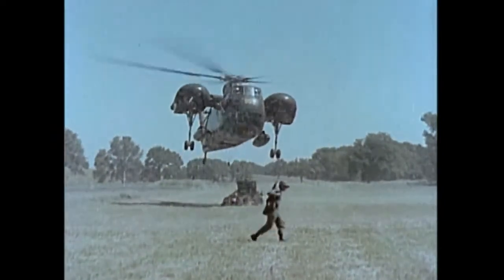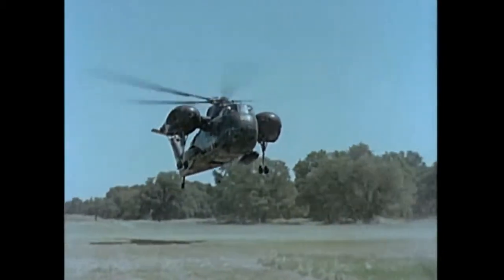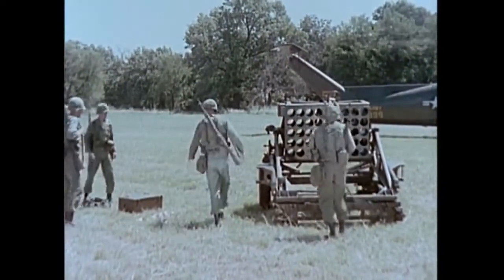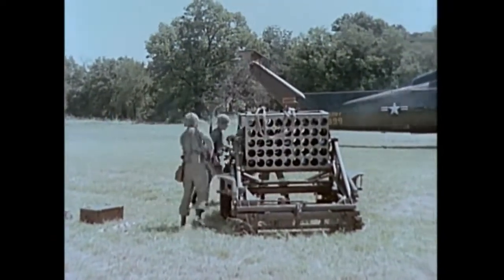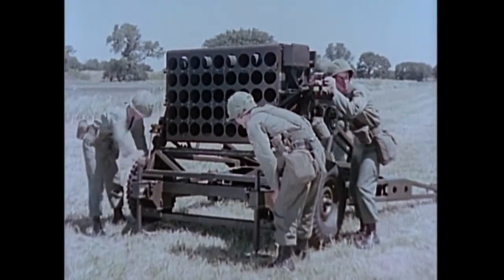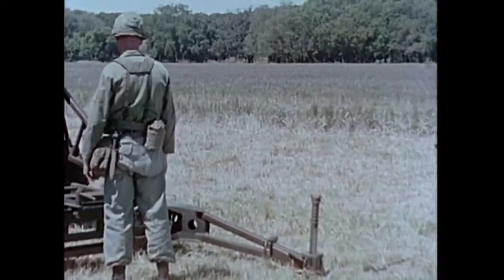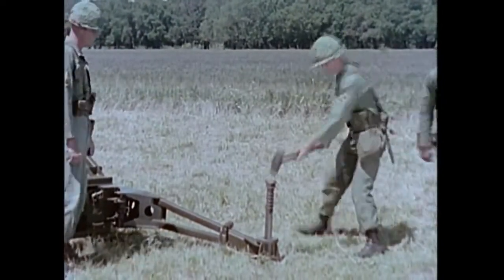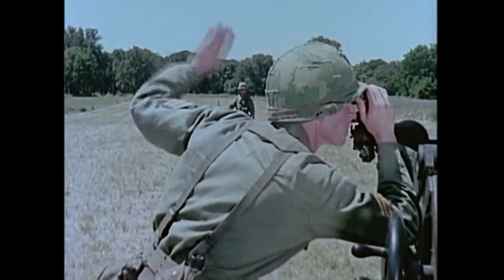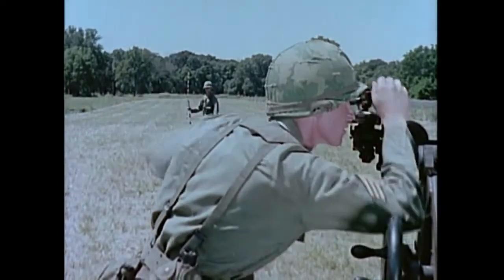The 115 millimeter multiple rocket launcher M91 is designed to be transported by ground or air. Three launchers are assigned to the direct support artillery battalion when authorized by the theater commander. The 45 rocket tube openings in the cluster, arranged in five tiers of nine each, are stabilized by two jack groups and two trail assemblies which are staked into the ground. The launcher is laid for both direction and elevation in the same manner as cannon artillery and fires electrically.